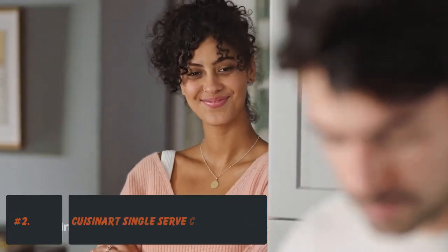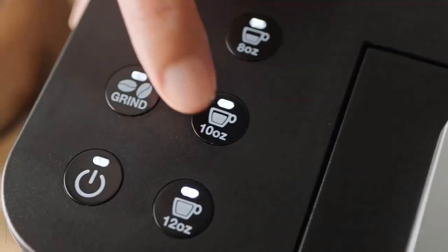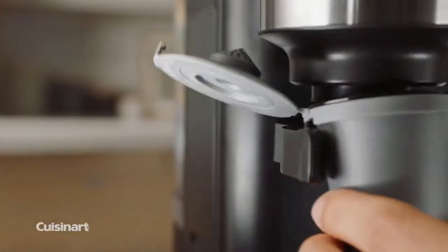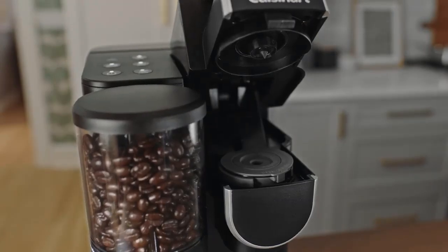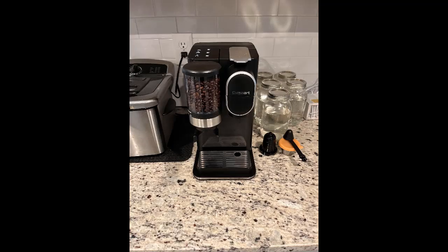Number 2: Cuisinart Single-Serve Coffee Maker Plus Coffee Grinder. Unlike other single-serve coffee makers that only offer options to use pods or pre-ground coffee, this compact Cuisinart machine has a built-in grinder that dispenses coffee grounds into a reusable pod for a freshly ground single cup of coffee. The trade-off is that it adds an extra step — grind the beans, put the pod in the machine, then brew — but we found it was worth the extra effort for the tasty, medium-bodied cup of coffee it brewed.